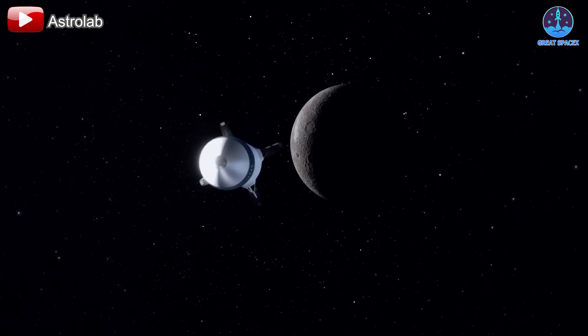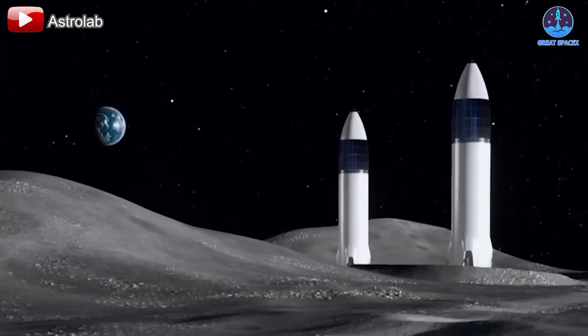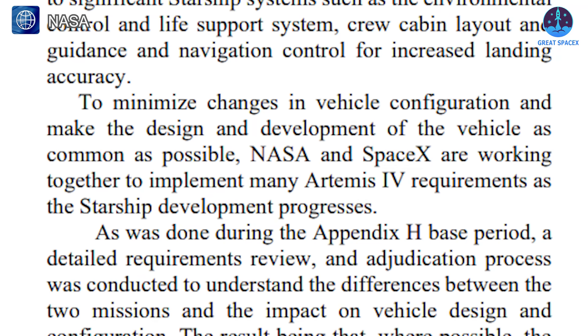Building the lunar landing system from an existing Starship design rather than developing a completely new system offers many advantages. NASA has emphasized that minimizing changes to the vehicle configuration and standardizing the design for the HLS will streamline development. This approach eliminates the need for redundant testing, evaluation,